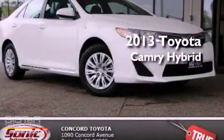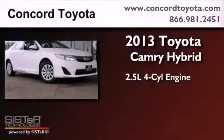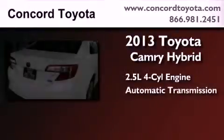This is a brand new 2013 Toyota Camry Hybrid. It features a 2.5-liter 4-cylinder engine and an automatic transmission.